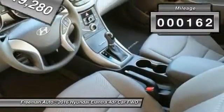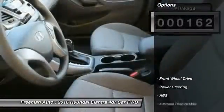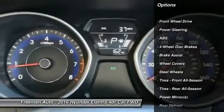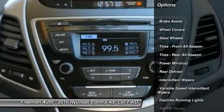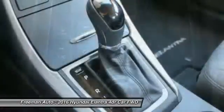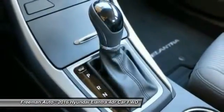This vehicle has less than 200 miles. Here are some of this vehicle's great options: stability control, keyless entry, anti-lock braking system, traction control, driver airbag, adjustable steering wheel, power steering, cruise control, four-wheel disc brakes, rear defrost.